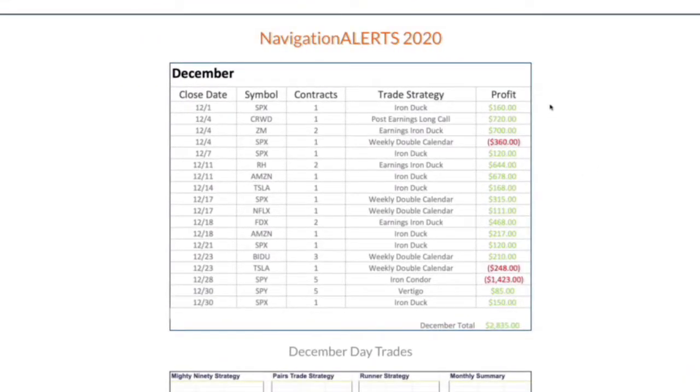In the income alerts, we had 18 closed trades, 15 of which were winners. We had some iron ducks — here's one closed for 160. We had a post earnings long call that we booked 720 on, an earnings iron duck that we booked 700. One of our losers was a weekly double calendar in SPX.